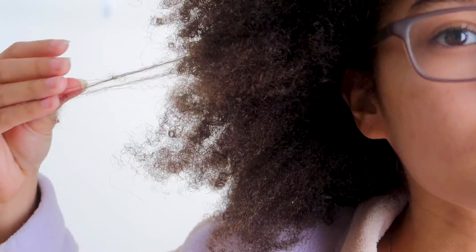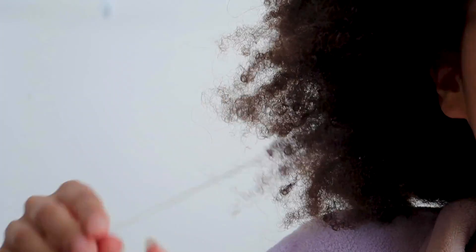You can see all these knots — the ends are a little bit dry and scraggly, there's some fairy knots, and there's definitely a lot of split ends happening. As you can see in this close-up, this is a split end that turned into a fairy knot by connecting to another strand. So yeah, it's pretty bad.